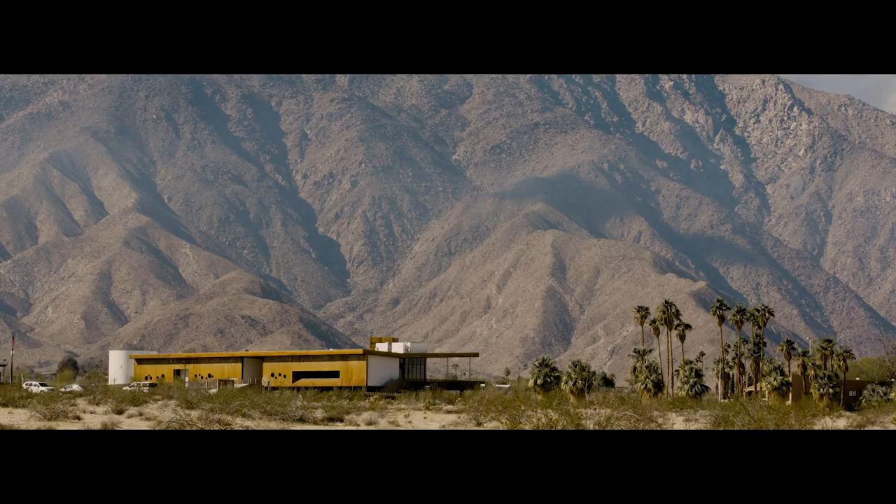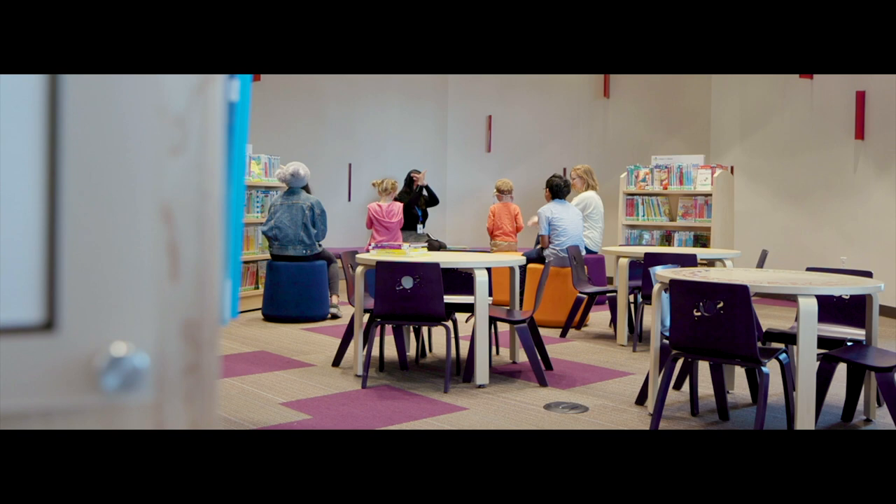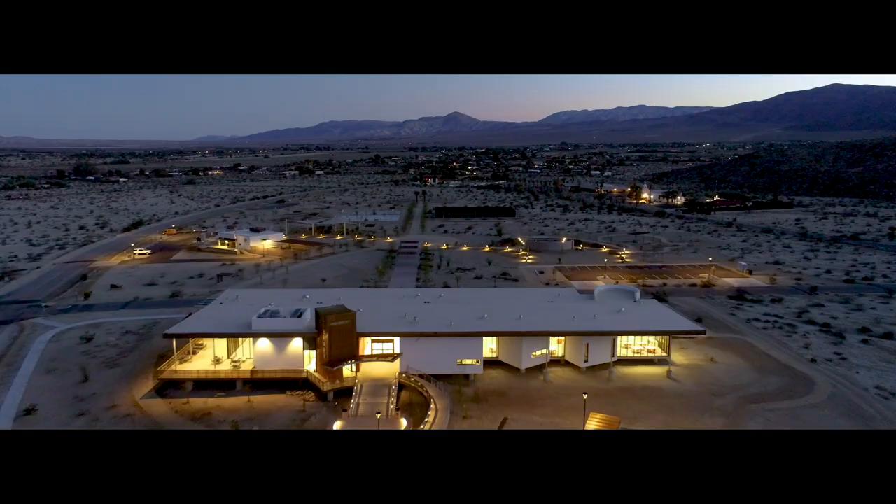We want to connect people to the place, to the desert, to the night sky, connecting people with the community. You walk in, you see kids, people of all ages reading books. You see people doing yoga in the community room. It connects at all levels.